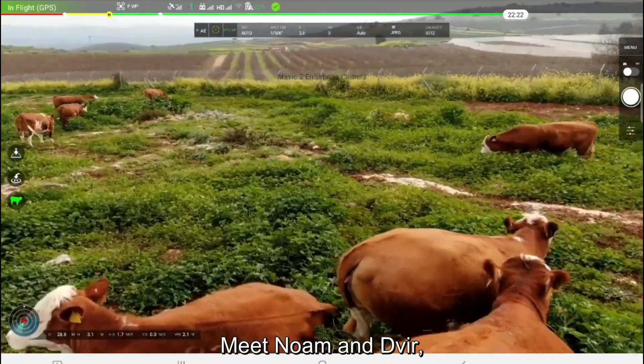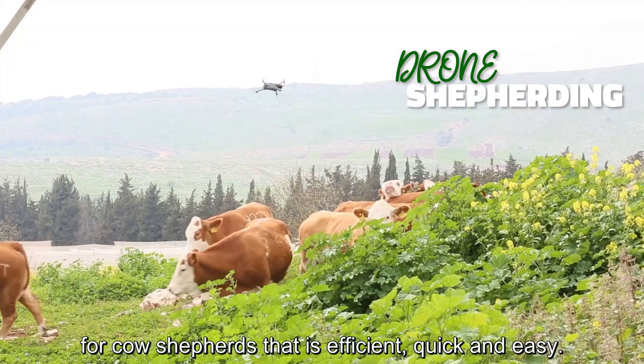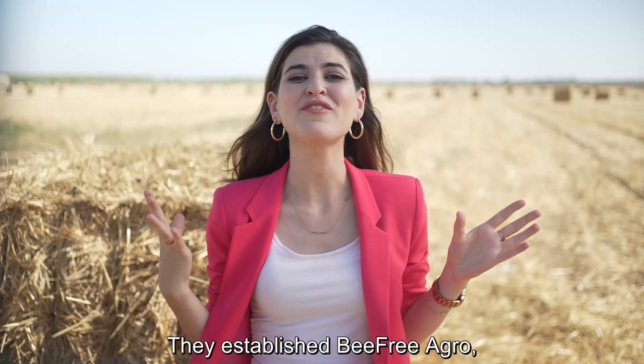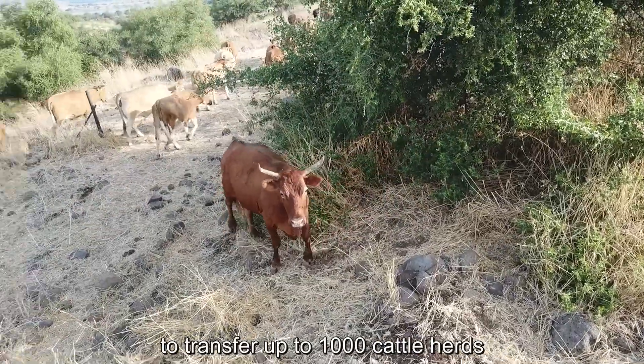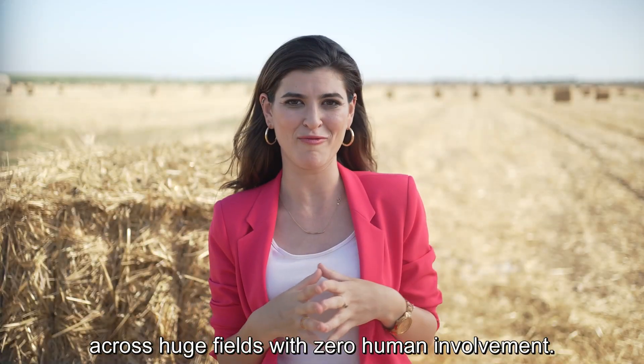Meet Noam and Svear, two farmers from the Upper Galilee, who developed a drone-based method for cow shepherding that is efficient, quick, and easy. They established Beef Free Agro, a company that uses a drone named Joe to transfer up to 1,000 cattle herds across huge fields with zero human involvement.